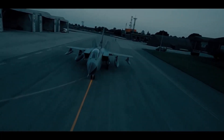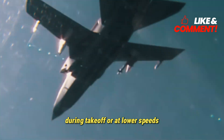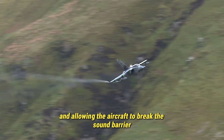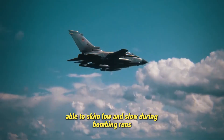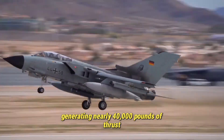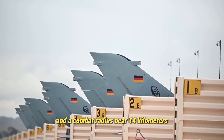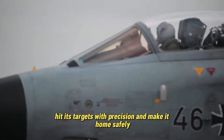The Tornado's design was decades ahead of its time. Its most recognizable feature — variable geometry wings — capable of changing shape mid-flight. During takeoff or at lower speeds, the wings extend outward for greater lift and stability, but at high speed they sweep back sharply, reducing drag and allowing the aircraft to break the sound barrier with ease. This ingenious system gave the Tornado unmatched flexibility, able to skim low and slow during bombing runs or blast past Mach 2 on high-speed penetration missions. At its heart are two Turbo Union RB199 turbofan engines generating nearly 40,000 pounds of thrust combined, with a top speed exceeding 2,400 kilometers per hour, about 1,500 miles per hour, and a combat radius near 1,400 kilometers — allowing it to strike deep inside hostile territory, hit its targets with precision, and make it home safely.